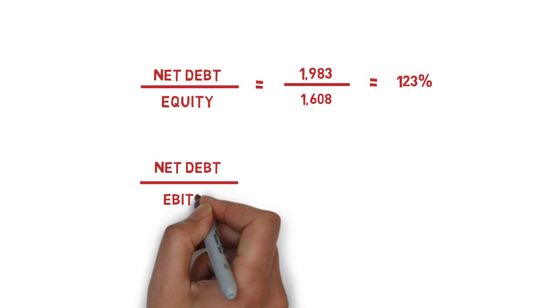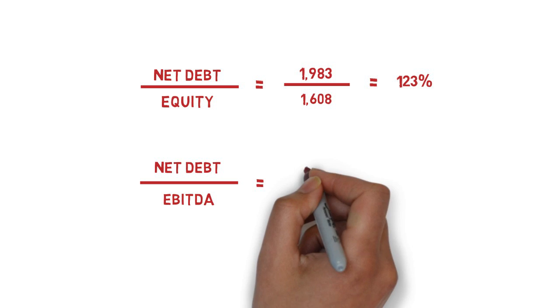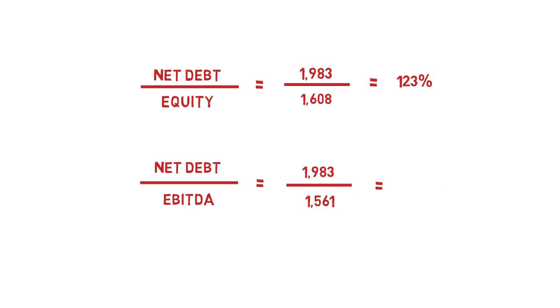Another ratio that's useful to calculate here is net debt to EBITDA. This compares the level of debt to the approximate cash flow available to cover that debt. To calculate the figure here, we're using EBITDA for the trailing 12-month period. At 1.27, this is not a figure that should raise red flags in itself. If this figure were coming out at more than 3, then that would certainly warrant further investigation and could be cause for concern.